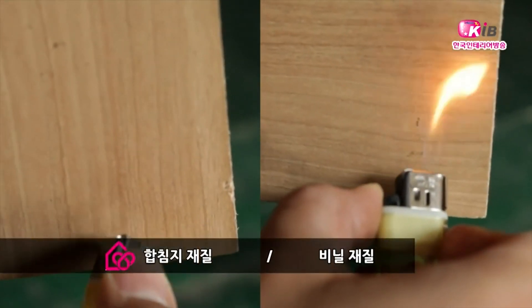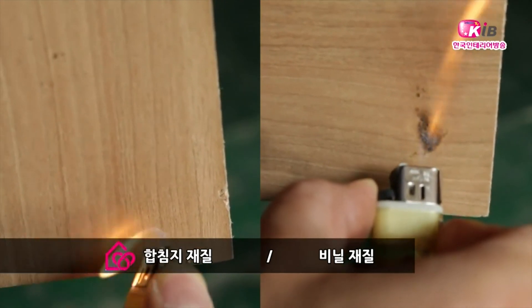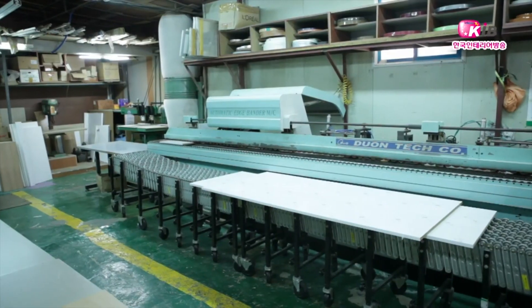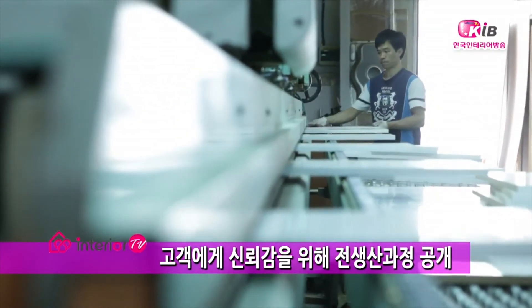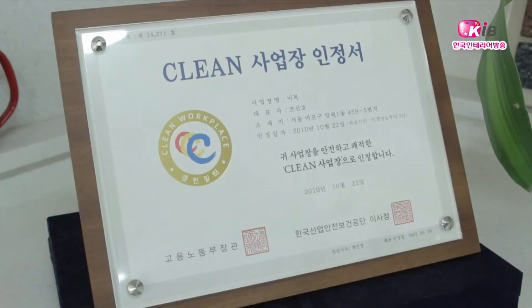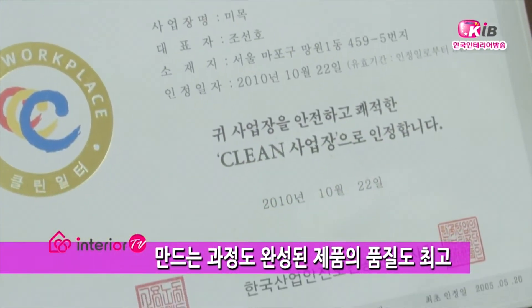라이터로 지져보면 압니다. 종이는 잘 안 타죠. 고압으로 붙여놓은 것이기 때문에 잘 안 타고, 비닐은 확 타죠. 이 업체는 전시장과 싱크공장이 함께 있어 그 제작 공정을 일반에 모두 공개할 정도로 제품과 품질에 자신감을 보이고 있었습니다. 특히 가구 제작 과정 중 분진 등 유해 요소도 차단하여 클린 사업장으로 인증받은 경력도 가지고 있습니다.